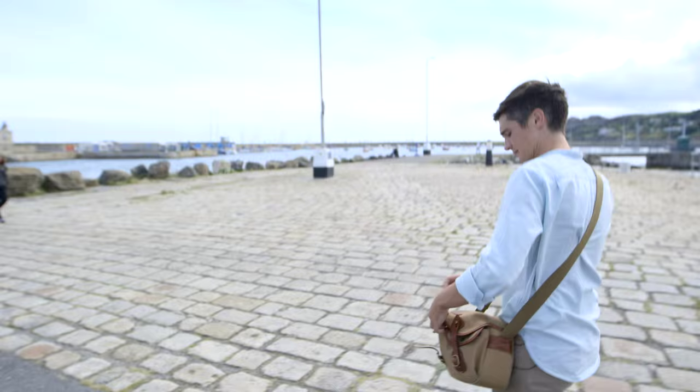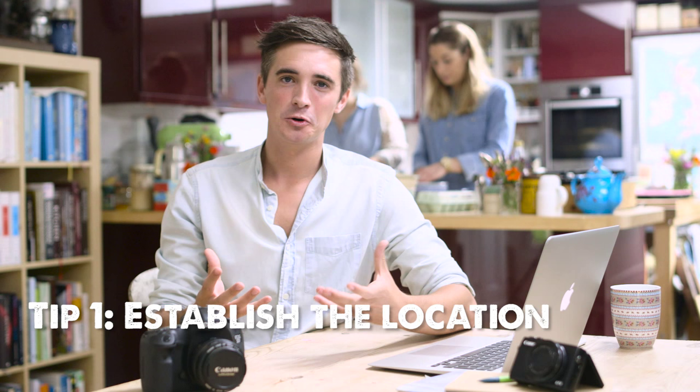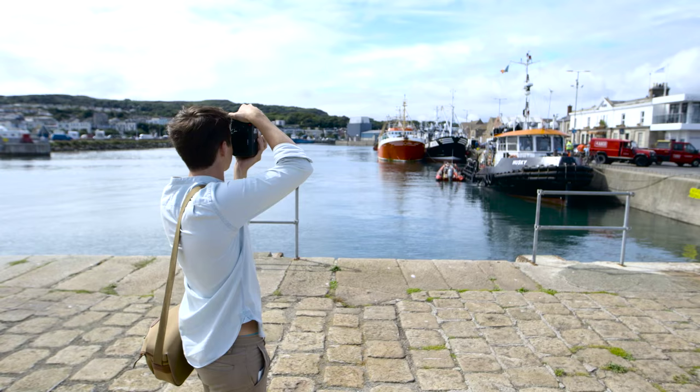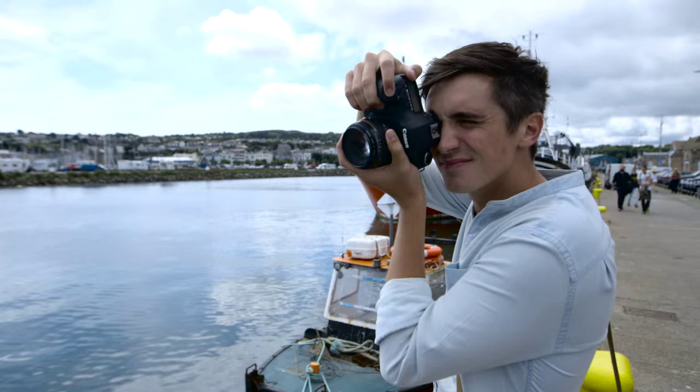Wherever you arrive to, whether it's a village, a town or a city, it's really important to get some establishing shots. These are the shots that open up the story, that tell you where you are and really give you a sense of what's coming. Spend some time getting some really good quality portrait and landscape scenery shots. I like to do this first thing in the morning or last thing in the evening, which will give you the optimum light of the day.